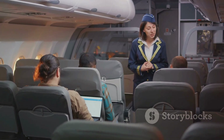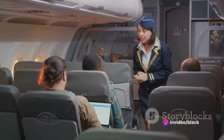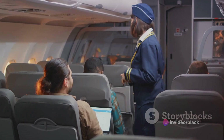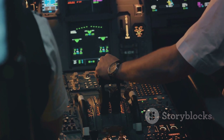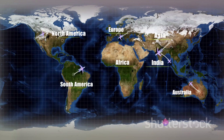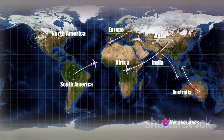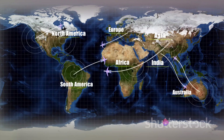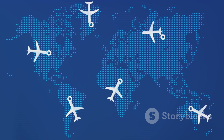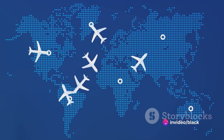Imagine bypassing the need for layovers or connecting flights, significantly decreasing travel times, and enhancing passenger convenience. Beyond its impressive range, the A321XLR offers unparalleled flexibility in route planning. Think transatlantic routes, connecting secondary cities across continents, and serving long-haul routes previously inaccessible to single-aisle aircraft. This versatility enables airlines to adapt their route networks to changing demand patterns and explore new market opportunities.